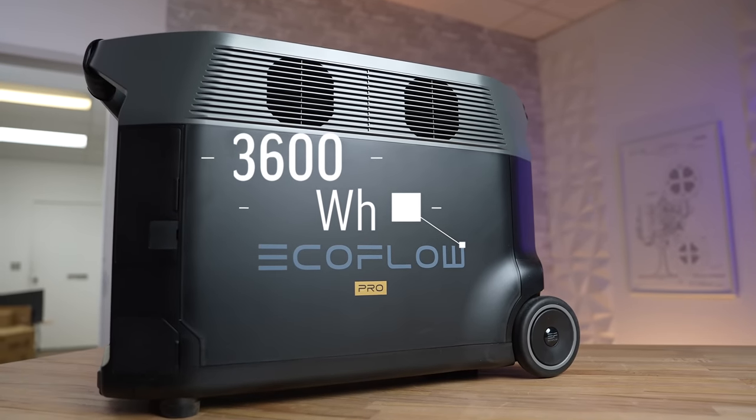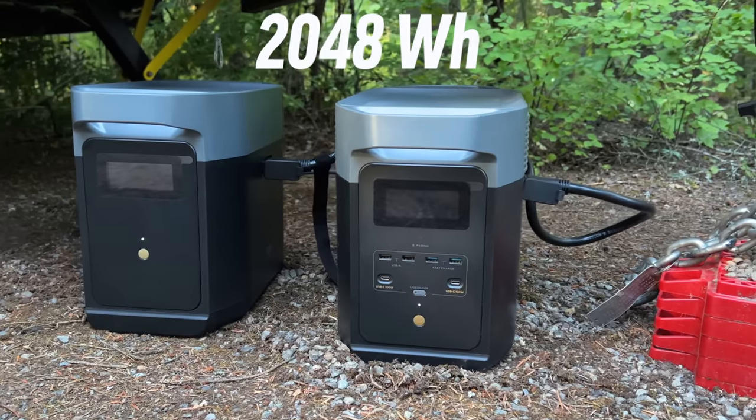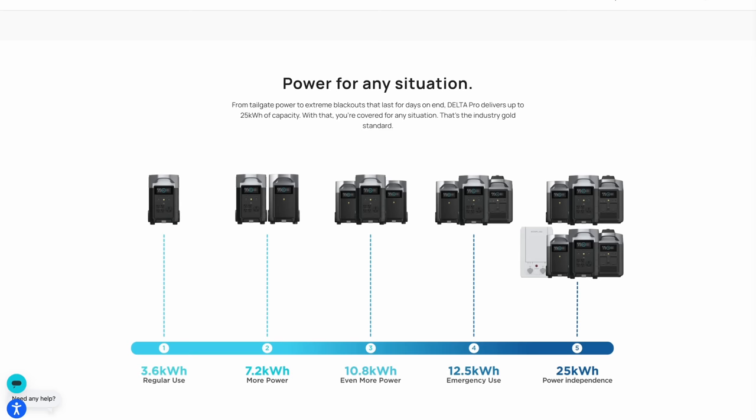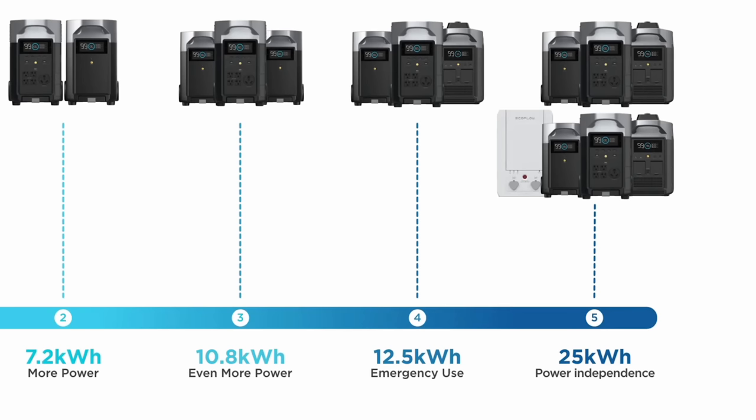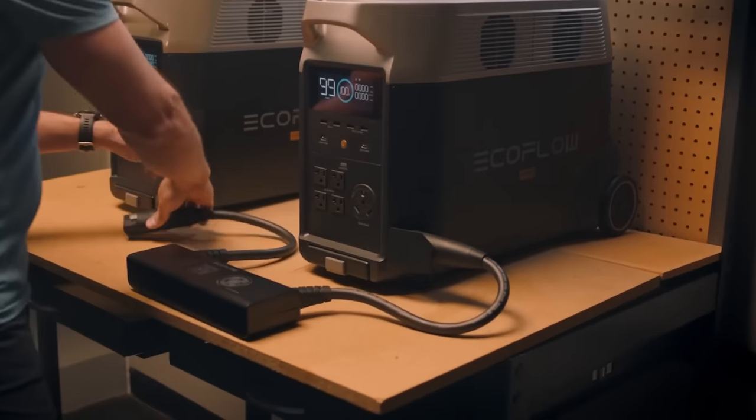As for capacity, this thing has 3,600 watt-hours of battery capacity — compared to the Delta 2 at about 1,000 Wh, or 2,000 Wh with the expansion battery. The Delta Pro can reach up to 25,000 watt-hours when you hook up the full system with the smart panel to your house. As for power output, it puts out 3,600 watts standard, up to 4,500 watts with X-Boost, and has a surge rating of 7,200 watts — and you can double all of that by connecting two units together.